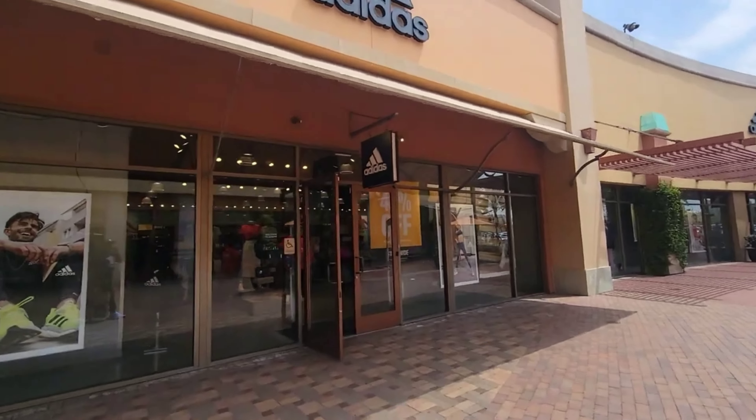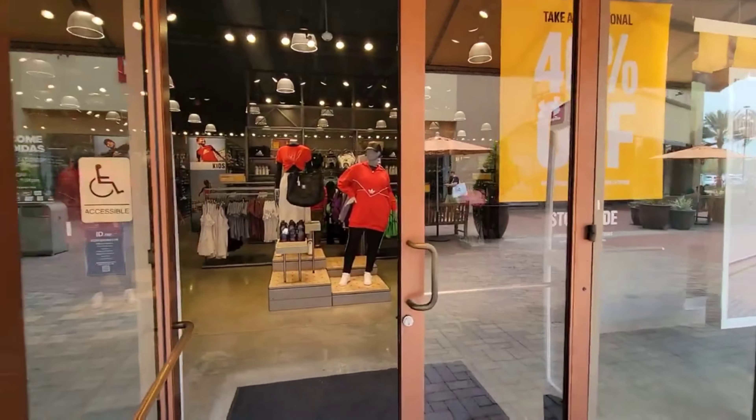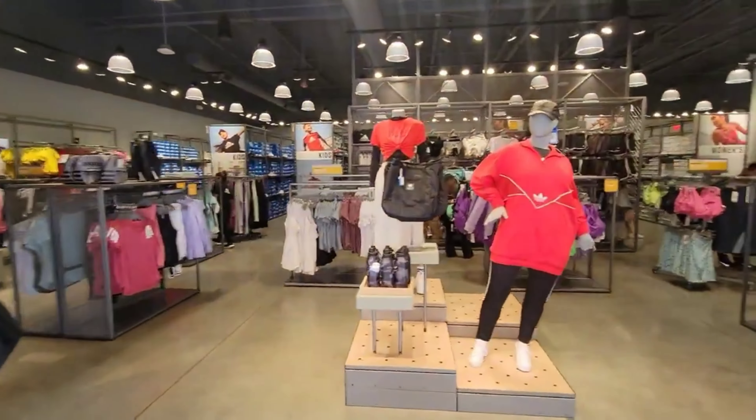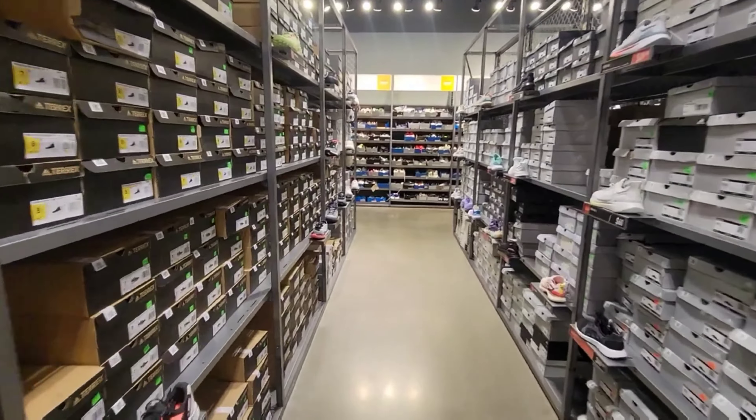Hearing good things about the Adidas Outlet — so let's go ahead and look in here and see what we can come across. Last time we came here there were some pretty good finds. Let's see what we can come across today.